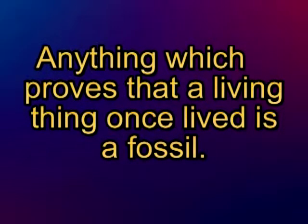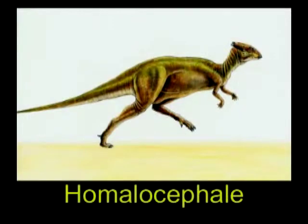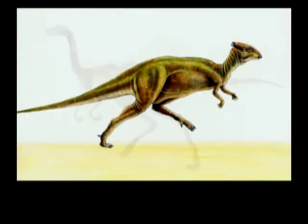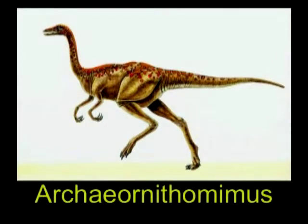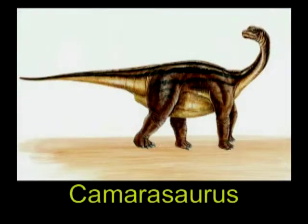Dinosaur fossils can tell us a lot of things about how these creatures lived, even though we can't watch them. We can tell the size that the dinosaur was, that they were cold-blooded, that their babies hatched from eggs. We can tell what each animal ate by what kind of teeth they had — whether they were long, sharp teeth or short, flat teeth, or a mixture.